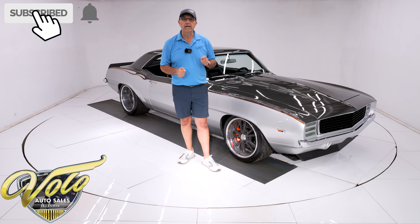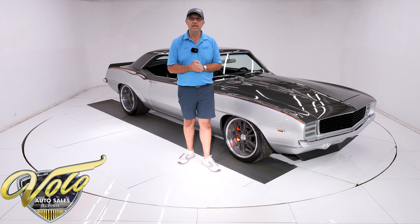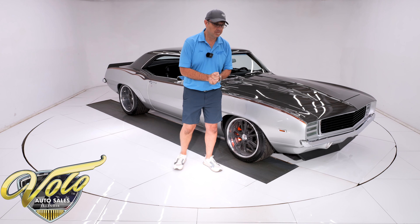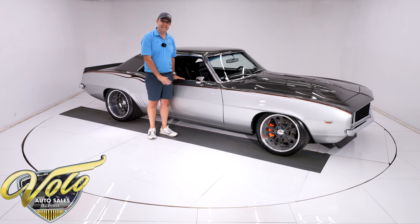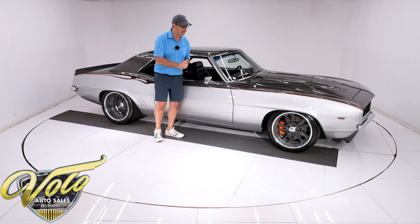If you enjoy our video, subscribe to the YouTube channel. Click the bell icon and you'll be notified when the next one's posted. But for right now, join me — let's go for a spin. Look at the stance on this car. I just walked in and you can just tell this thing is slammed down.